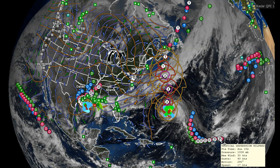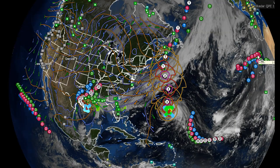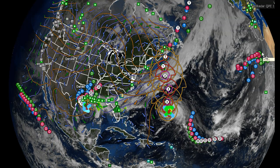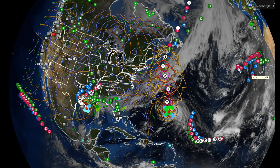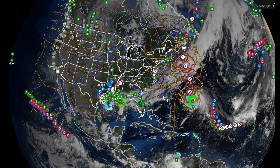Several other systems to watch: Tropical Depression Wilfred. We also have the leftovers of Paulette, which looks like it wants to head toward the African coast and then take a track back out off of Africa. That would be very interesting — we'll see how this works out. Right now we're not seeing anything local and certainly nothing affecting the eastern seaboard.